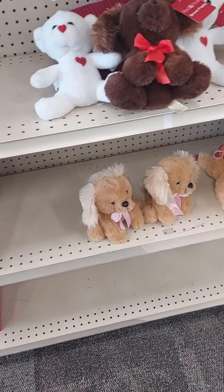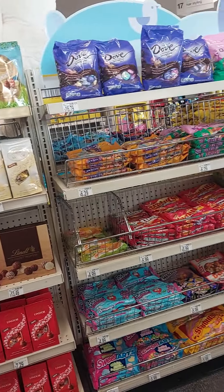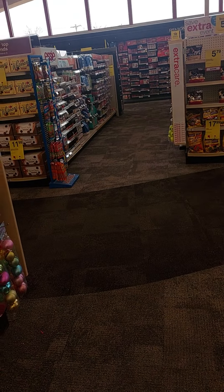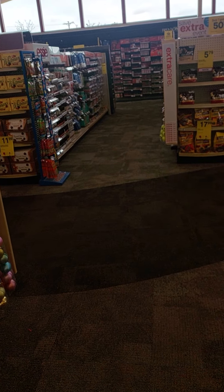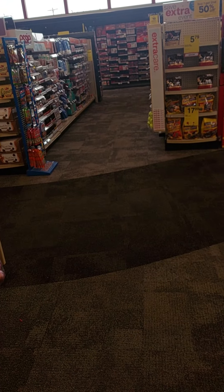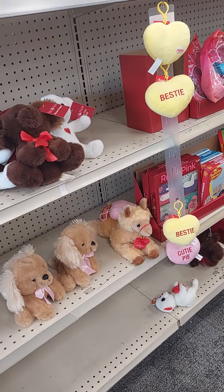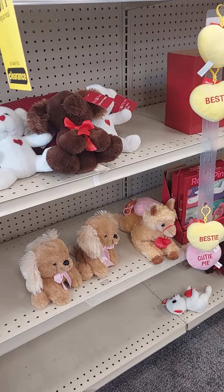Hey guys, what's up! So I'm just coming to you guys because I'm at CVS. Every month I am a member of their ExtraCare club and every month I get $10 ExtraCare bucks that I use — usually for coupons to purchase items.